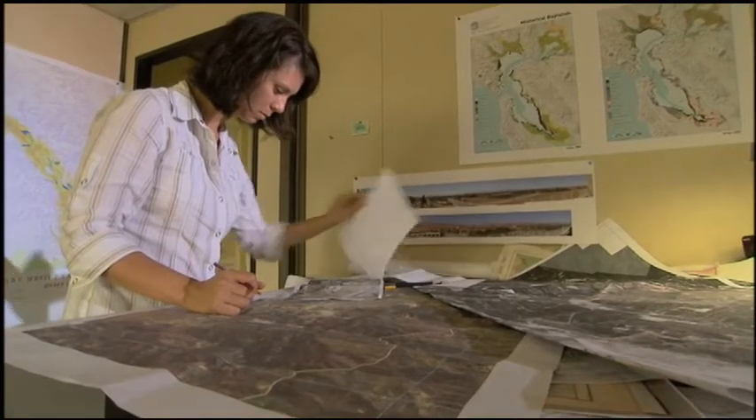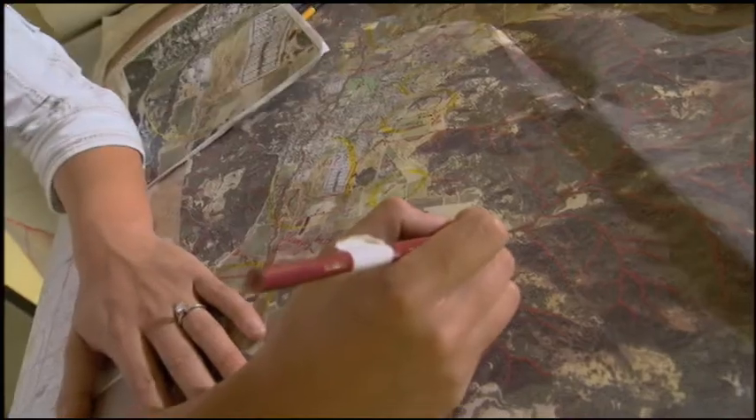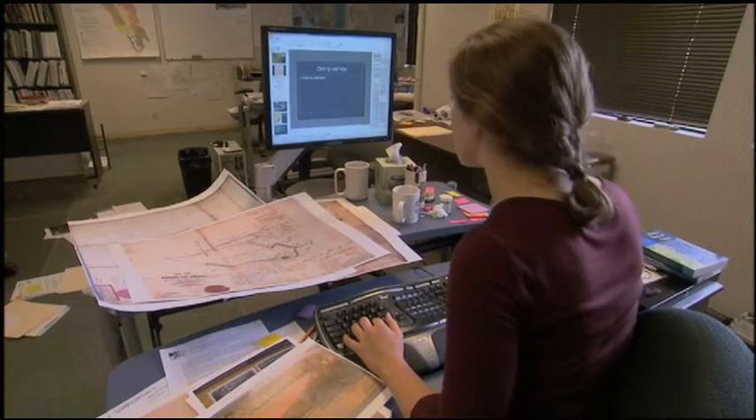To reconstruct what the historical landscape looked like, we assembled dozens, even hundreds, of different historical documents — maps, photographs, journals. All of these provide different little hints and clues about how the landscape used to look and function.